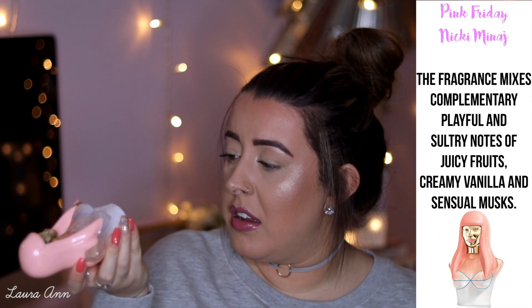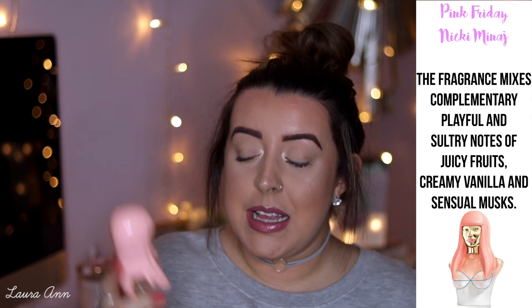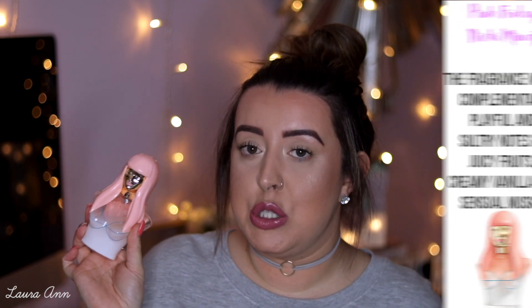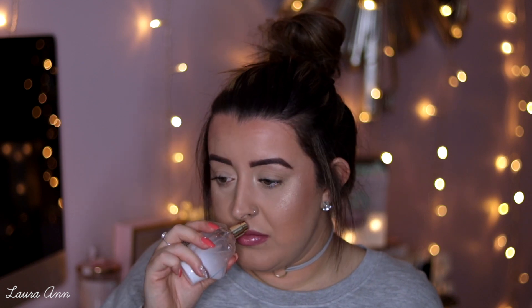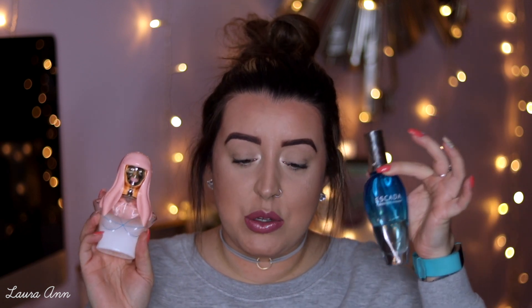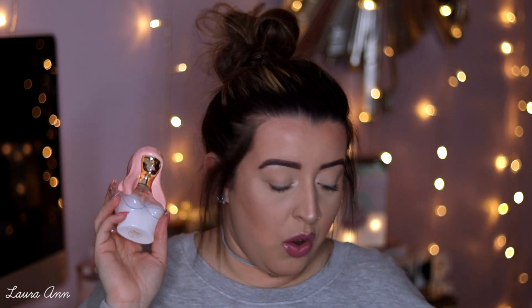Next up I have a Nicki Minaj perfume — it's Pink Friday. Such a sweet smell but I love it. I find that a lot of celebrity perfumes are sweet-smelling. I bought this last year in the sale. I haven't worn it for a while, but spraying it now — it's quite fruity, like a fruit cocktail. I might have to take that on holiday as well. That is the Nicki Minaj Pink Friday — definitely a very fruity perfume.